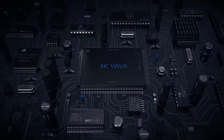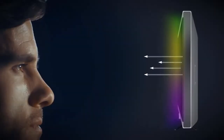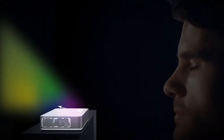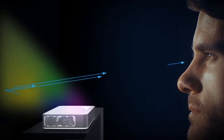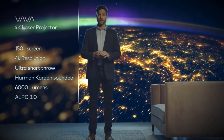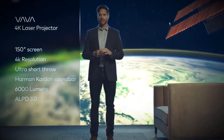Let's talk safety. When you're watching TV, you're getting thousands of lights beamed straight into your eyes. With this projector, the image is reflected off a surface, significantly reducing eye strain. No other projector or TV combines all the benefits of a 150-inch 4K picture with ultra short throw laser projection.